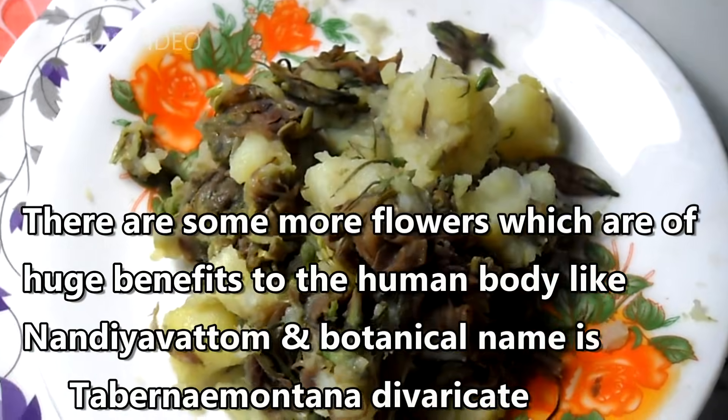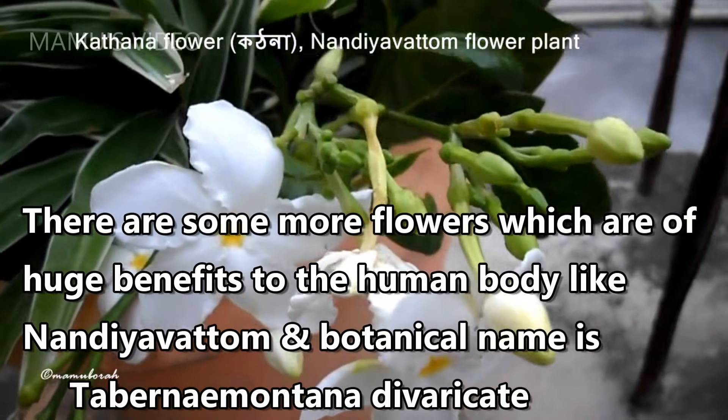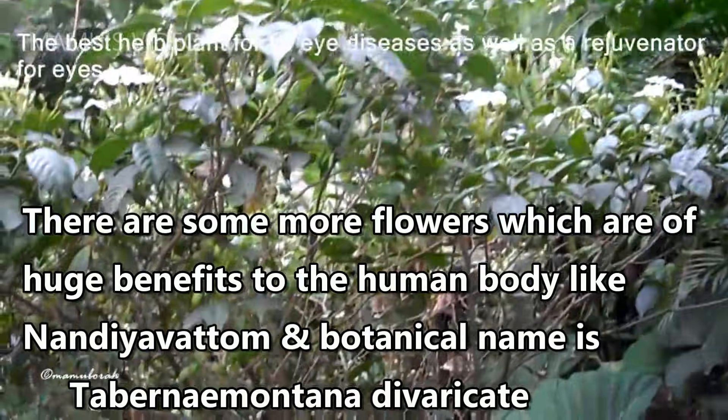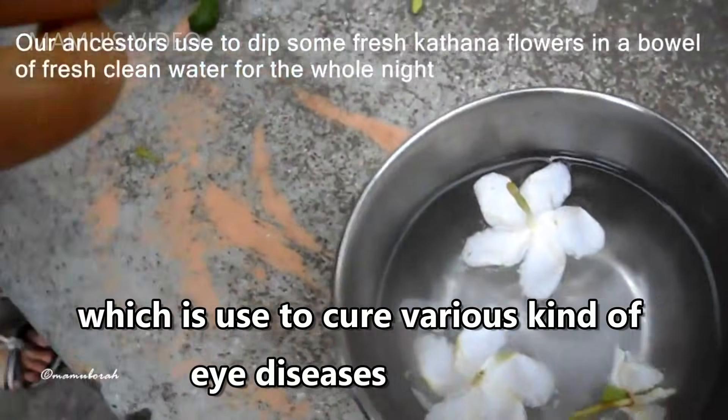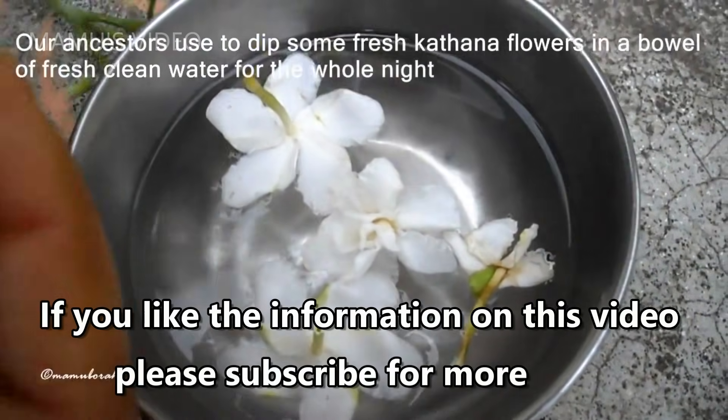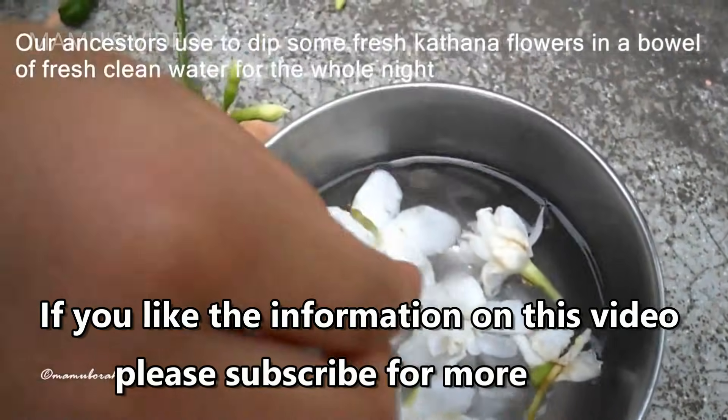There are some more flowers which are of huge benefits to the human body, like Nandievittum, with botanical name Tabernaemontana divaricata, which is used to cure various kinds of eye diseases. If you like the information on this video, please subscribe for more.